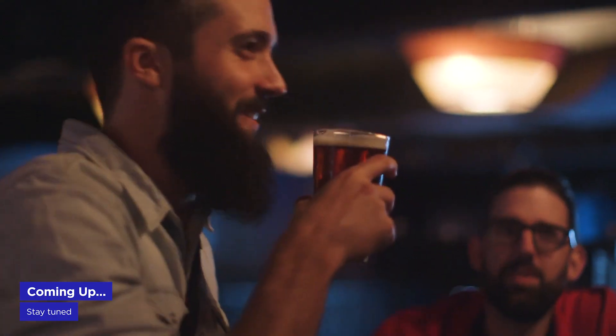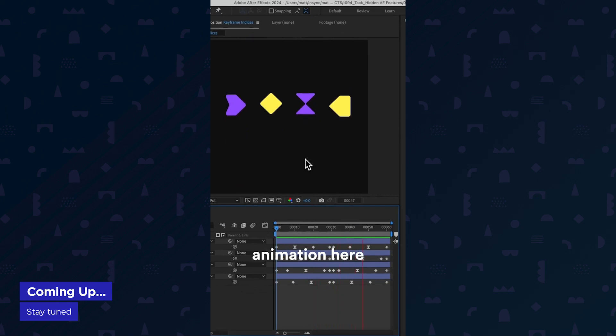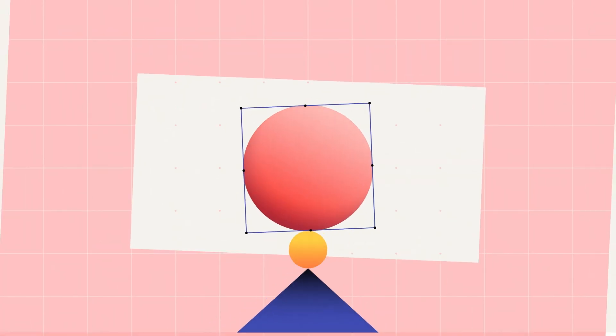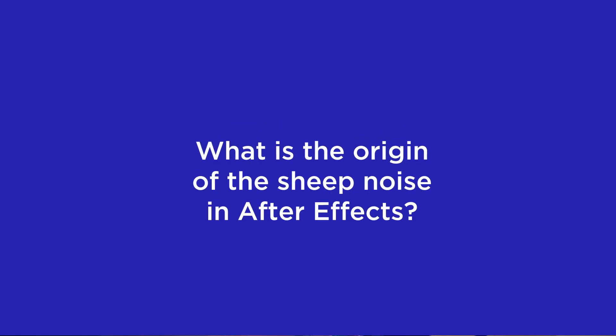The Half Res Conference announces its return to Chicago. Blender users gain more MoGraph tools, and we explore some deep cut After Effects features and workflows. It's Motion Mondays. Here's a bit of MoGraph trivia for you — do you know the origin of the sheep noise in Adobe After Effects? Stick around until the end to find out.